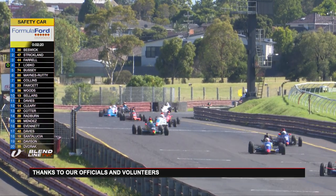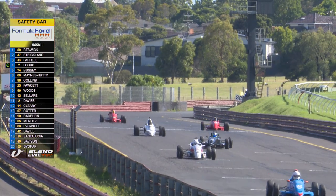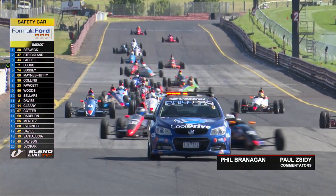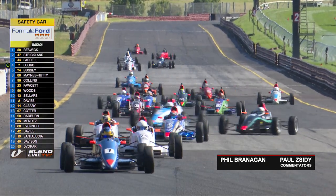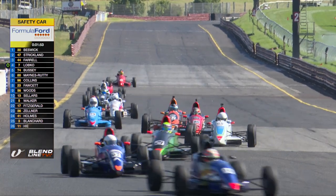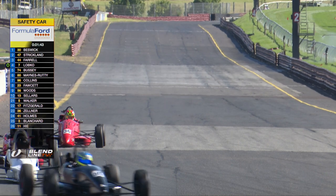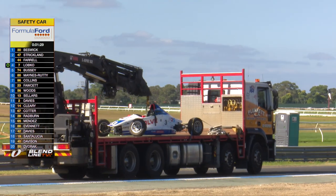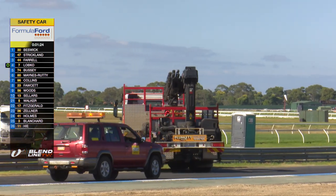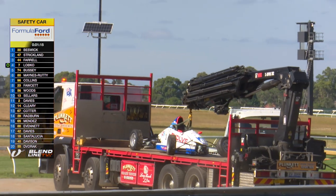Drivers behind the safety car are trying to keep heat in their Yokohama Aspect road-radial tyres. The Aspect tyre replaced the Avon ACB10 which they raced on in Australia for quite a number of years. Yokohama has been an incredible supplier — very supportive and helpful from a technical perspective, and the tyre itself has been superb for the category. That's not the ideal wheel alignment you want on your Formula Ford to go quickly — unfortunate for Harrison, but hopefully largely cosmetic. The ace team at Sonic will get that turned around.